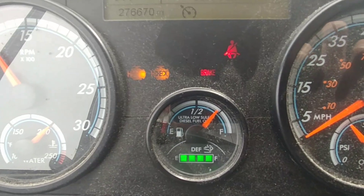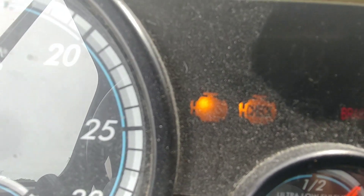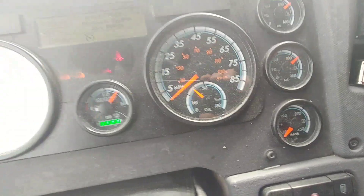My magic carpet ride is giving me troubles. Got flashing lights, check engine lights. I decided to go ahead and do a manual regen on it. 25% derate — it'll only run 55 miles an hour.